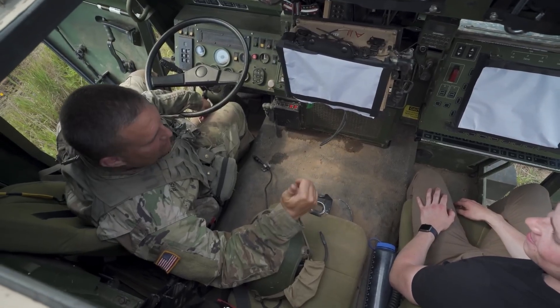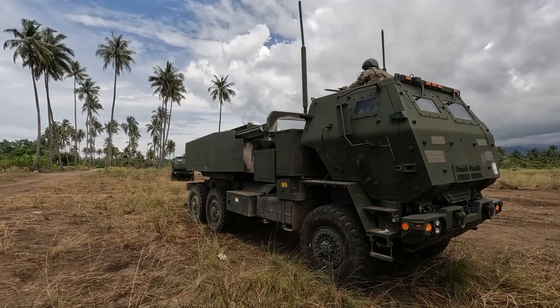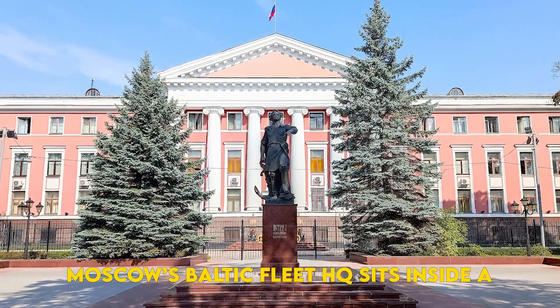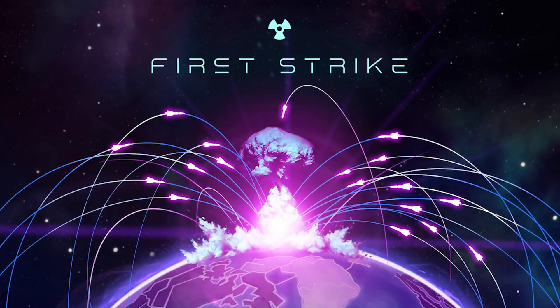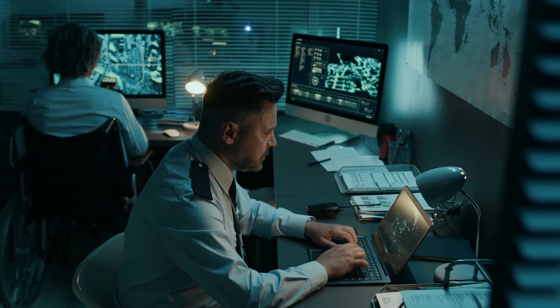Adversaries aren't idle — every action births a counteraction. Controversies and challenges: escalation. Base a HIMARS with PrSM in Poland, and Moscow's Baltic Fleet HQ sits inside a two-minute strike window. The fear? Crisis instability. In a cyber-blinding first strike, commanders might reach for PrSM early — too tempting, too fast, too irreversible.